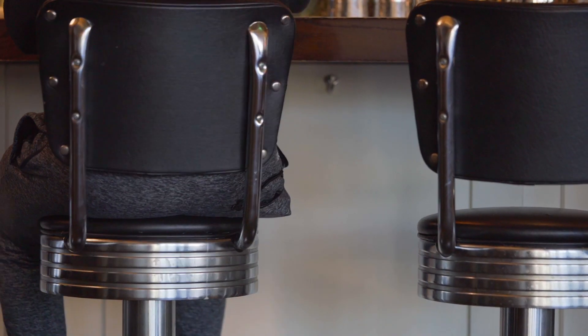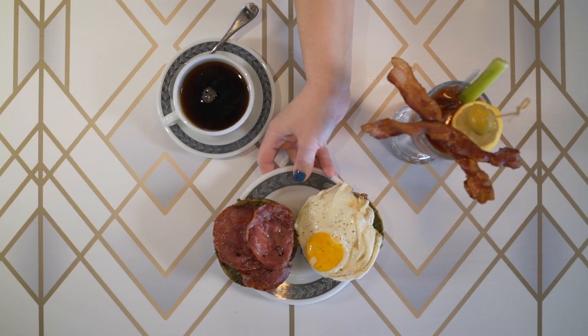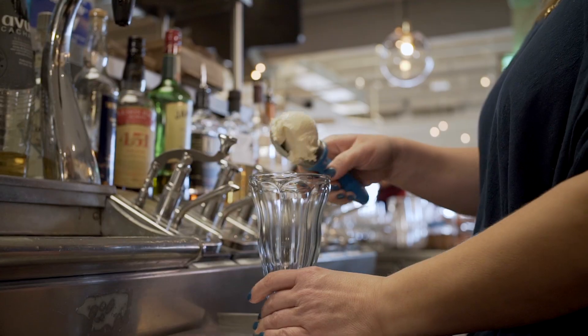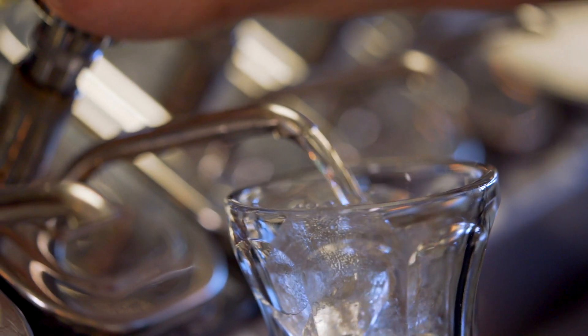It all started with the quest for the soda fountain — a 1939 soda counter that we found. It took a lot of phone calls and a lot of love, and it comes in weighing 1,100 pounds. So wherever it's going, it's going for life. The soda counter is the defining moment of what is Buffalo and Bergen.